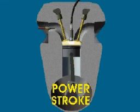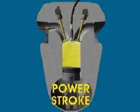In the third stroke, both valves remain closed. The burning gases push the piston down for the power stroke.